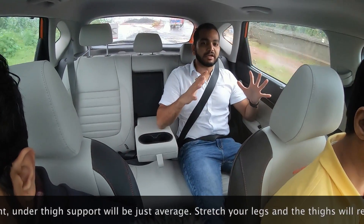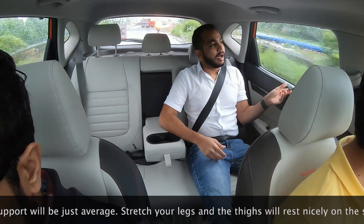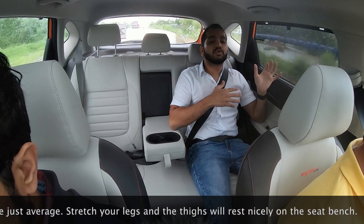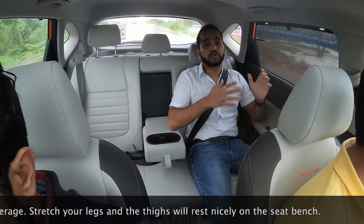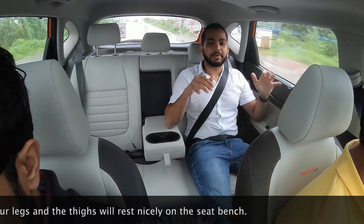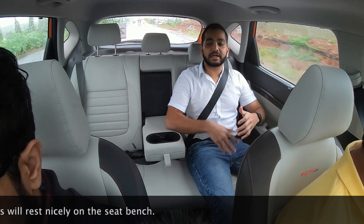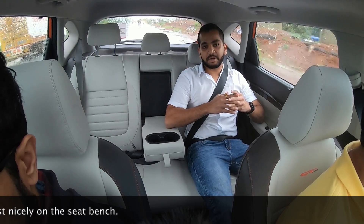You will not have a claustrophobic feel. On sunny days on Indian streets, you have a sun blind here. This is going to add to overall comfort and also improve the efficiency of your air conditioning to keep you happy in the backseat. You can direct airflow on either side of the rear cabin.